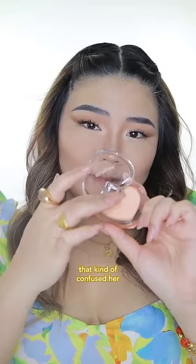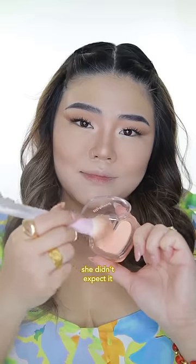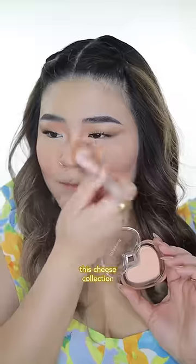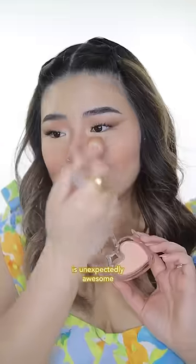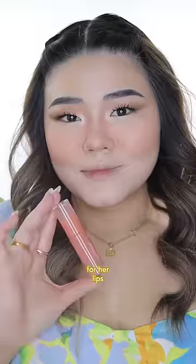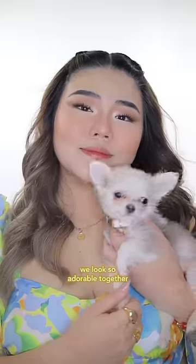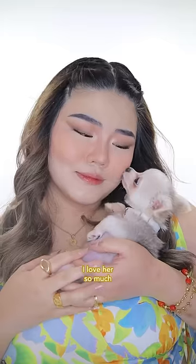And then there's this orange blush that kind of confused her. She didn't expect it to be pigmented enough to show on her skin. But wait, it turned out really good. This cheese collection is unexpectedly awesome. For her lips, Mommy went for a subtle orange tint, and she looks incredibly cute and fresh. We look so adorable together. I love her so much.